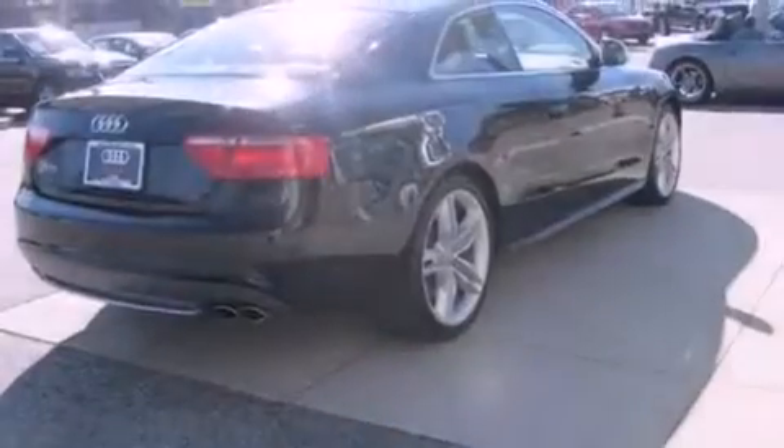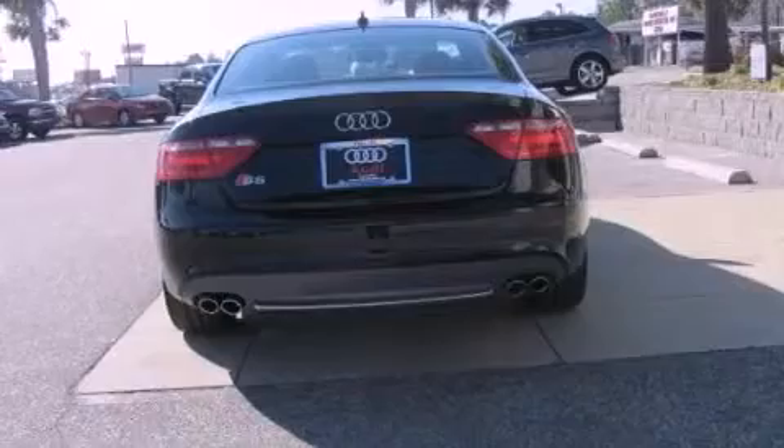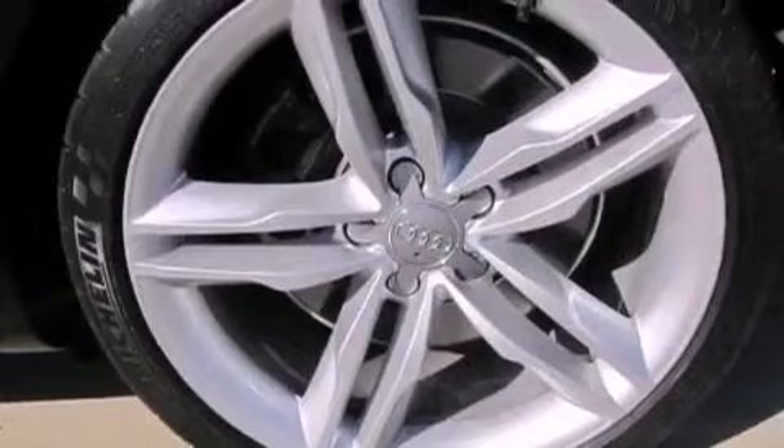The following features are also included: a seat with memory presets, cruise control, a home link feature, leather seats, a rear spoiler, a security system, fog lamps, an anti-lock braking system, and rain-sensing windshield wipers.